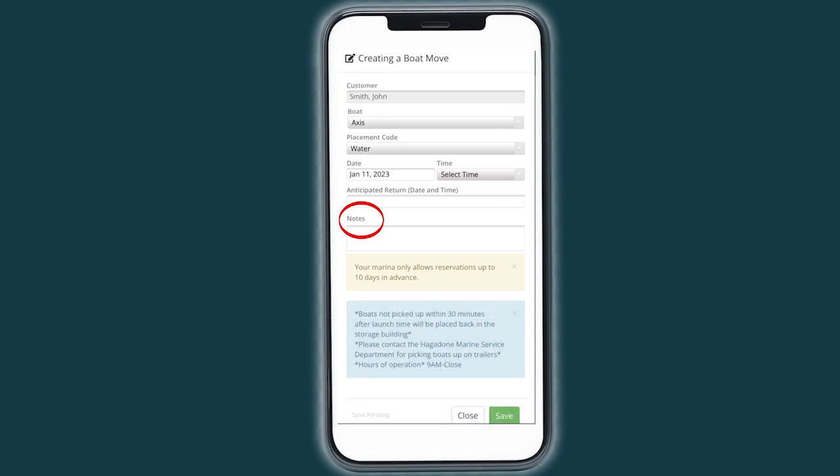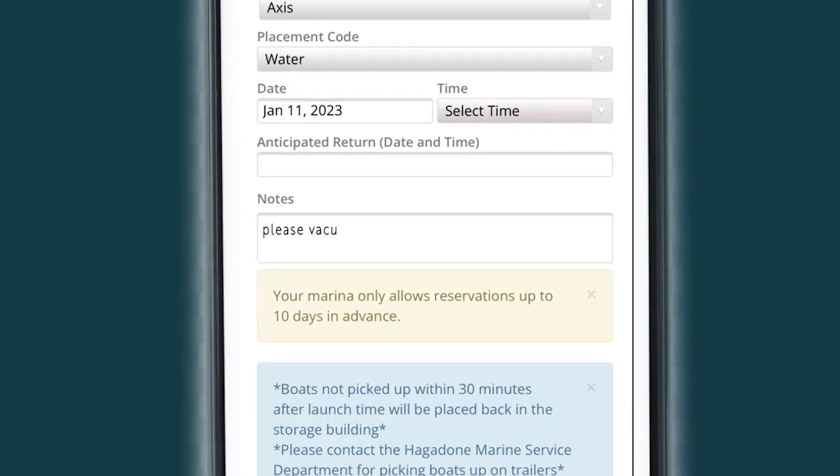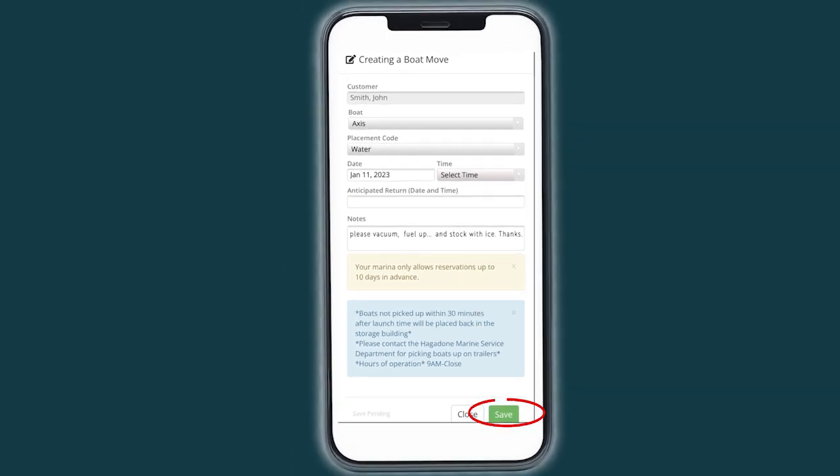Under the Notes section is where you will input any special requests you have for our team. This includes items such as requesting a complimentary vacuum of your boat, if you want us to fuel your boat, or even if you want bags of ice ready before you go out. You will then click Save Launch.